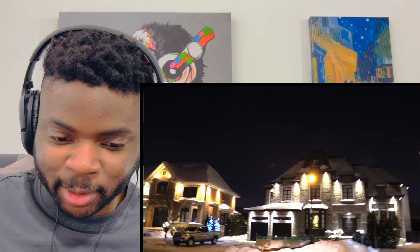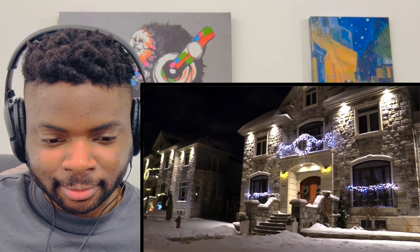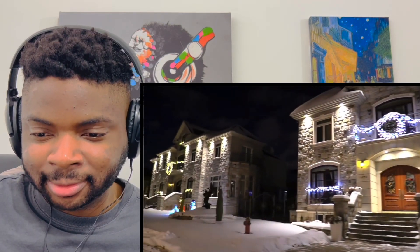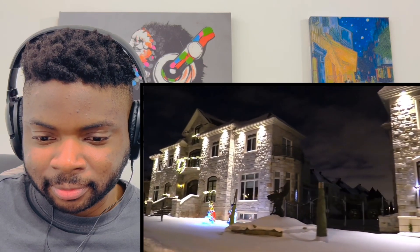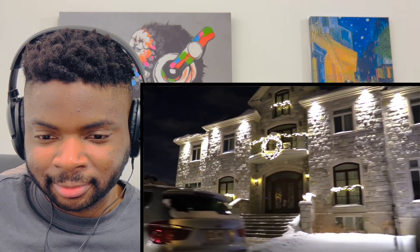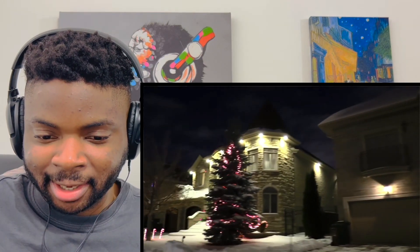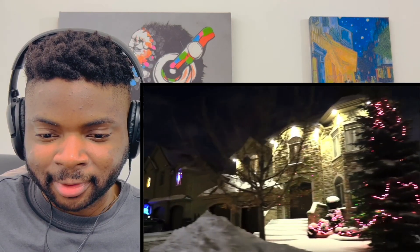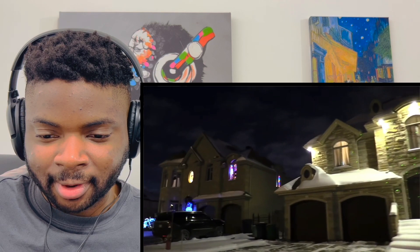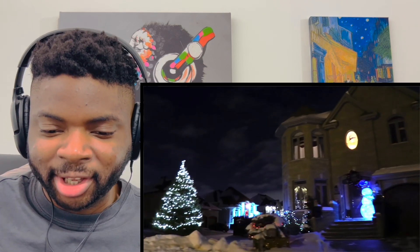I'm seeing a lot of Christmas trees. I'm not seeing a lot of lights as of yet. That's pretty nice. That's a nice feature, that little thing there. I like the blue — the neon blue lighting and the red. Pretty good, pretty nice.